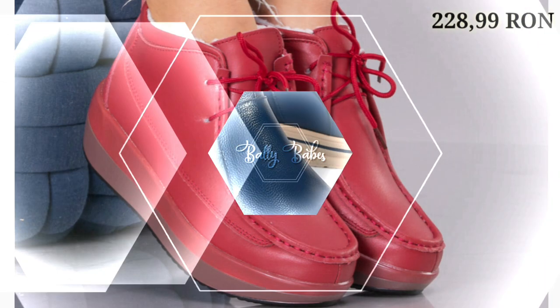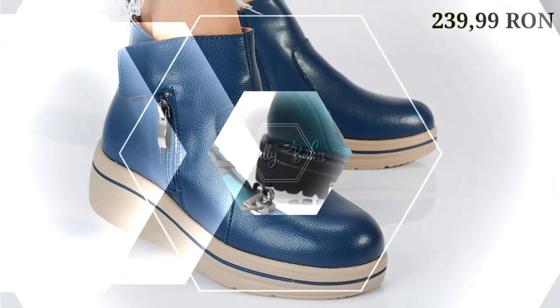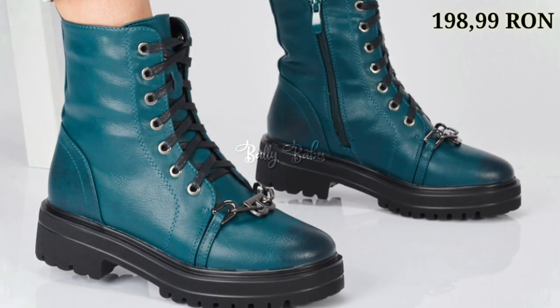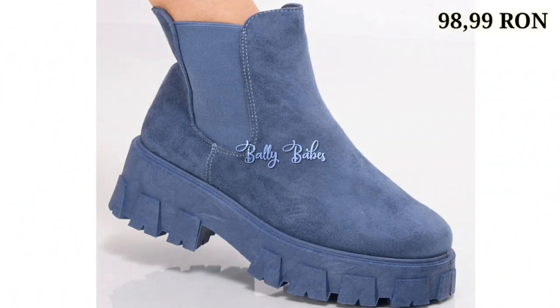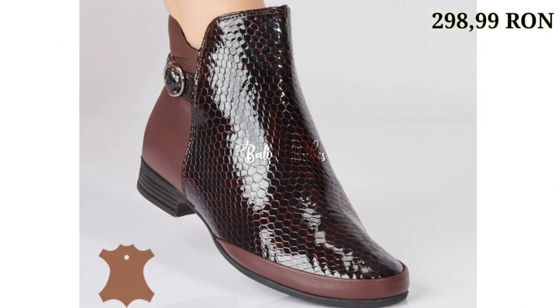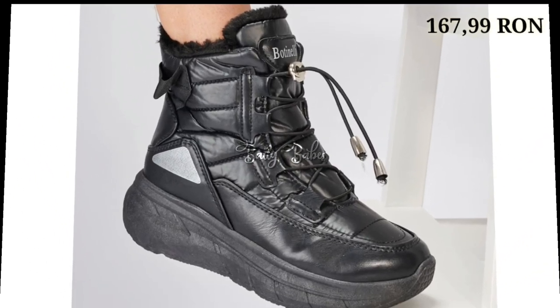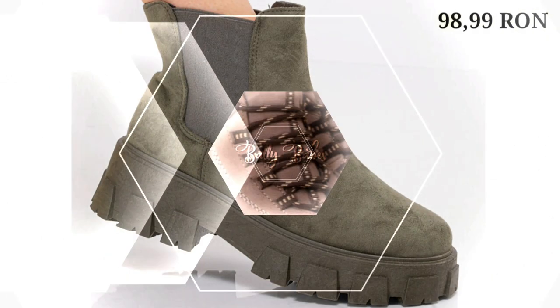Check out the link and grab these footwear now. If you have any query regarding placing an order, the comment section is always available. You can also ask any question on Facebook, Instagram, as well as WhatsApp. Check out all our social media links, and we have also given our WhatsApp number in the channel's About section.